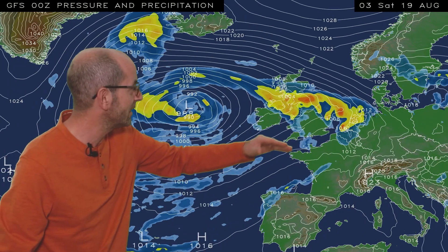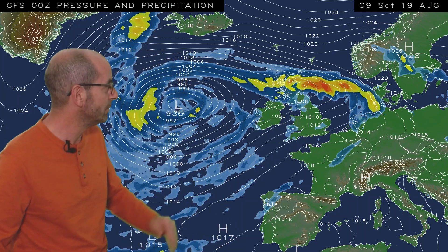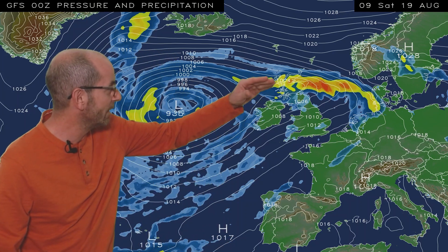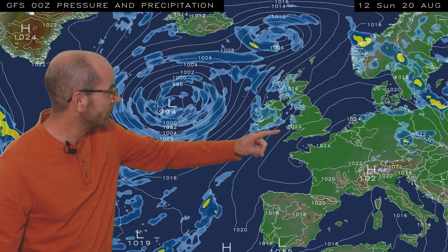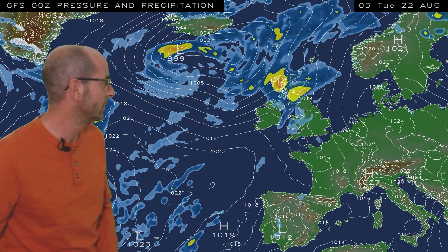But as we go through Friday and into Saturday, some very heavy and thundery outbreaks of rain are shown to be moving northeastwards across all parts of the UK. A little bit of uncertainty still about the details and the timing of them, but the general theme seems to be quite well set now.